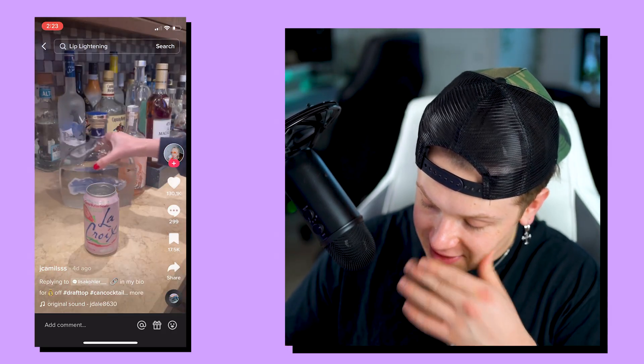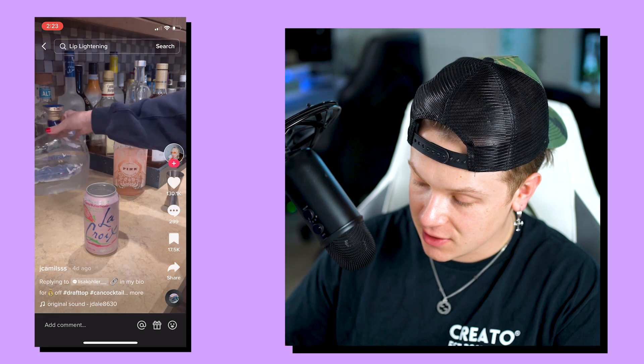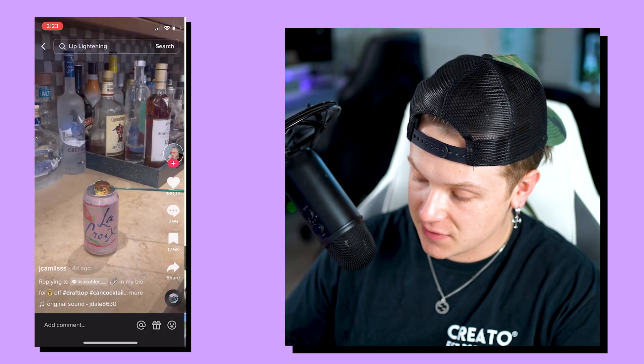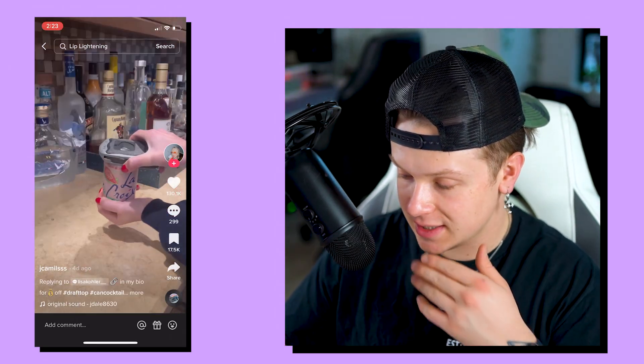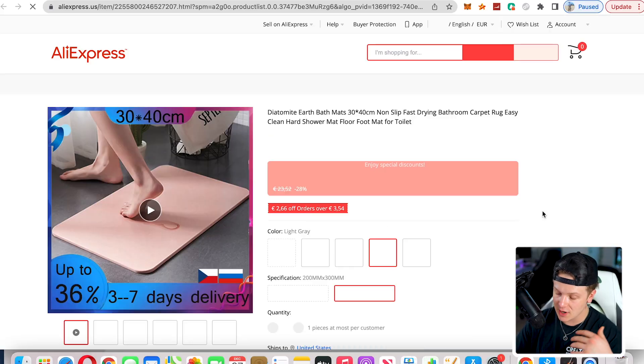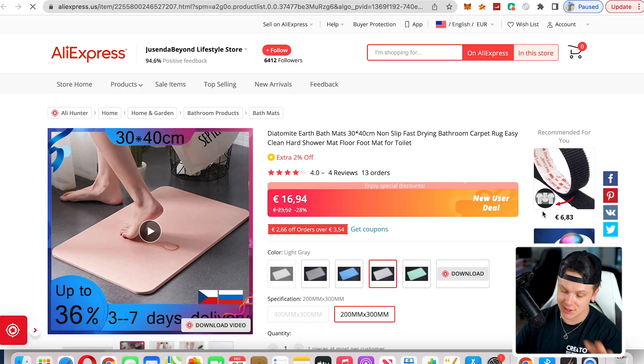Check this out — Draft Top: you literally put this thing on a can and it takes off the top. But we're going to go with the self-drying shower mat. It's a non-slip mat that also absorbs water so your floor doesn't get wet outside of your shower. We found it under hashtag gadgets, exactly like ChatGPT told us to do.